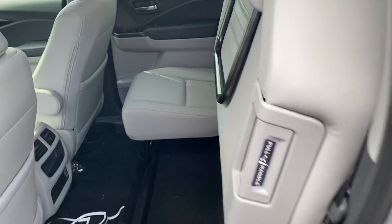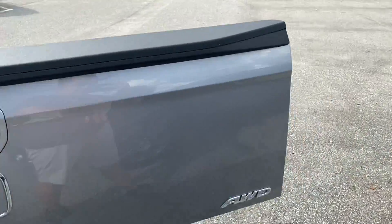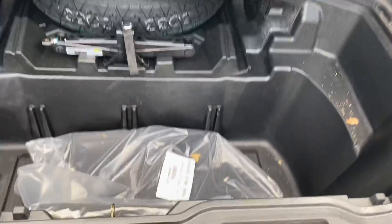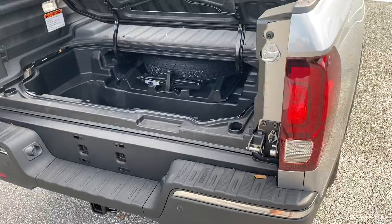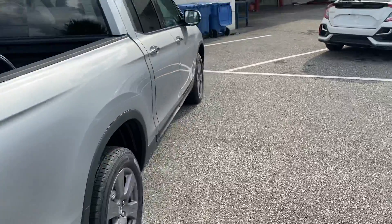You can also open the tailgate sideways for extra ease when you're loading stuff into the back. And you do have an extra trunk space here in the bed — so if you want to put some ice, some food, or anything back there, you can. It does have a drain hole so you can drain anything out of the back too.